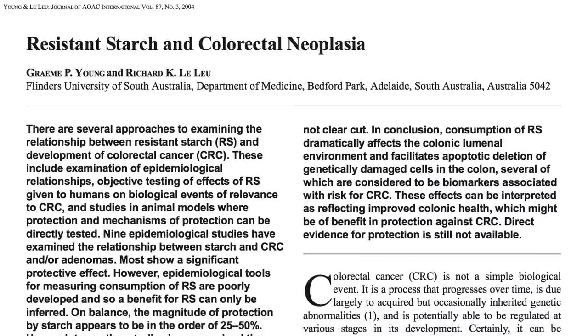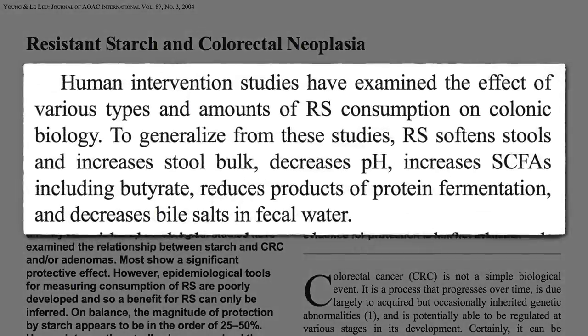Once in our colon, resistant starches have been found to have the same benefits as fiber — softening and bulking our stools, and reducing colon cancer risk by decreasing pH, increasing short-chain fatty acid production, reducing products of protein fermentation (also known as products of putrefaction), and decreasing secondary bile products.